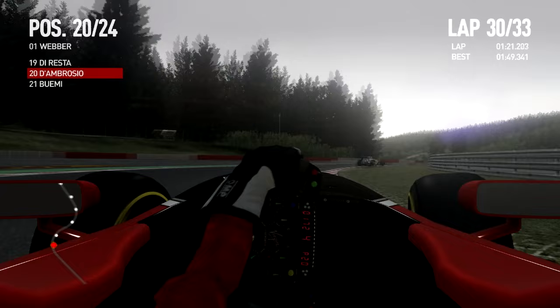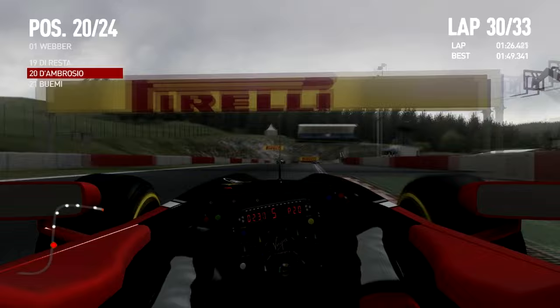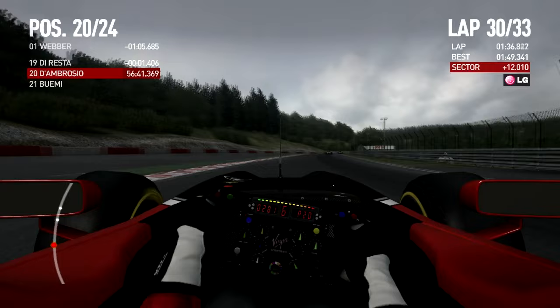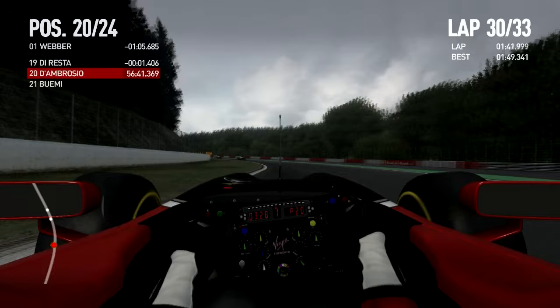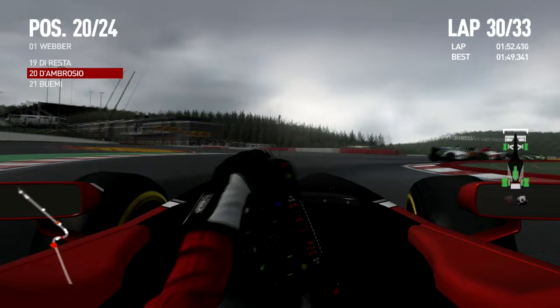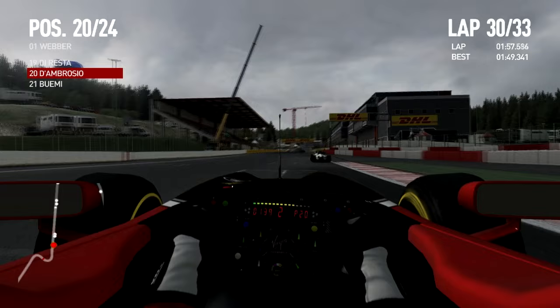Let's see where we can drag out of there — a points finish maybe if everyone in front of me pits. The AI is dumb in the game. At least there's a decent gap to Buemi who seems to be way, way behind. Still no time showing up for him. We're a minute and five behind Webber — at least we won't get lapped this time around. I don't think I've ever been lapped in the game, so that's a good thing.